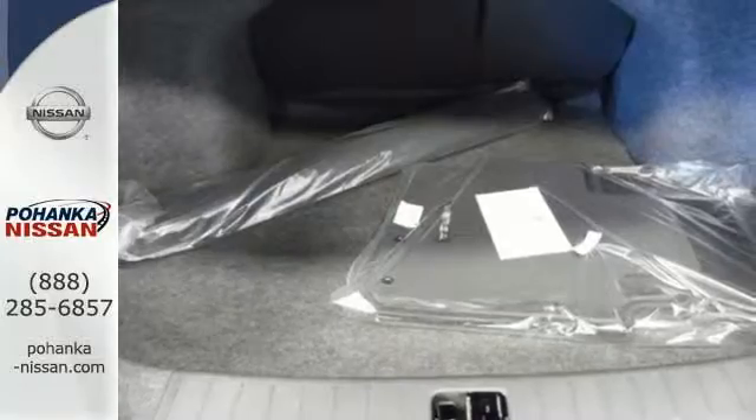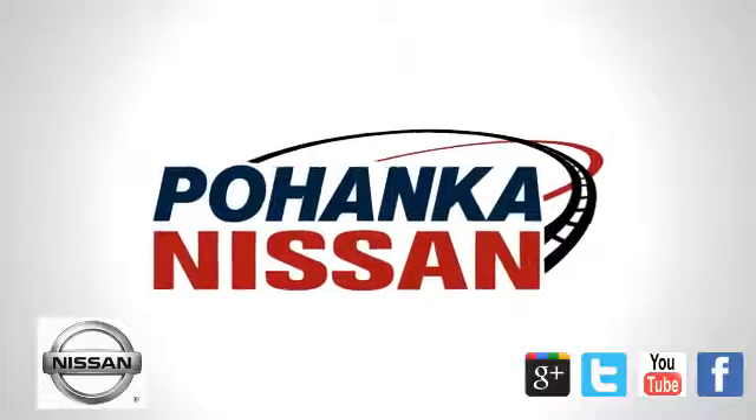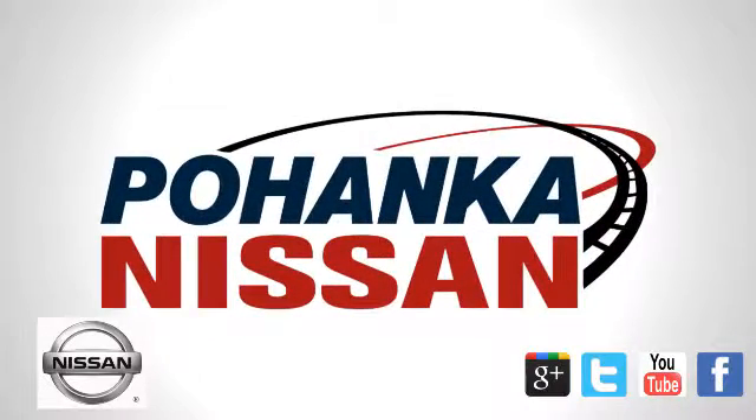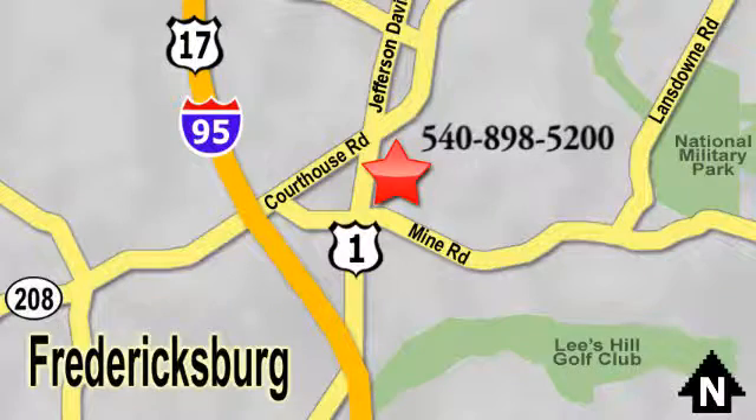Embrace how awesome this Nissan looks. Come in today for a test drive. Welcome to Pohenka Nissan in Fredericksburg. Something great is always happening at Pohenka, located on Route 1 in Fredericksburg, Virginia.